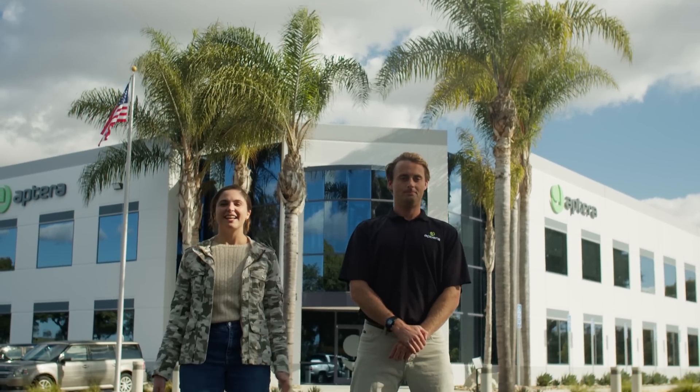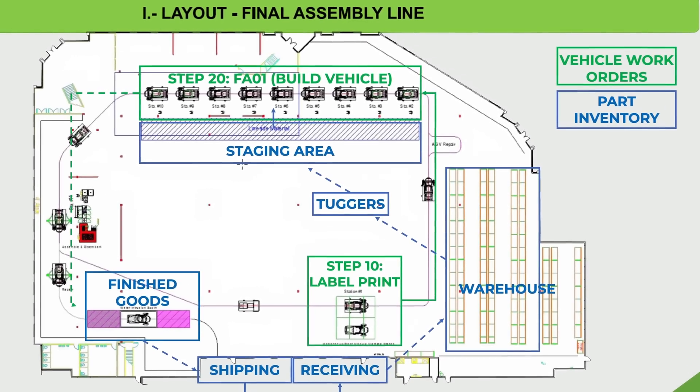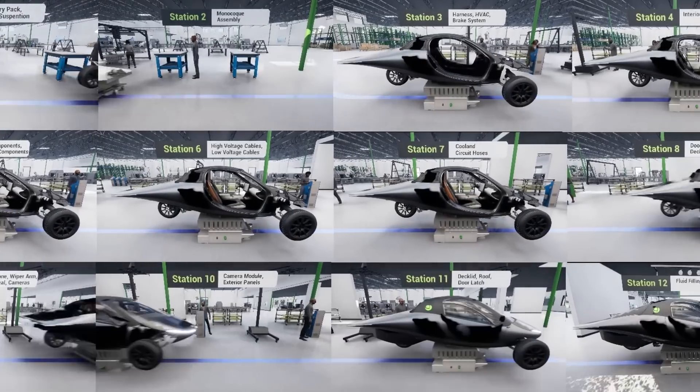Our 75,000 square foot facility in Carlsbad, California has been designed to assemble a vehicle every 12 minutes, with a yearly capacity of about 10,000 vehicles per shift. Our partners, including Monroe & Associates, have been instrumental in helping to design our assembly using lean manufacturing tools and simulation. The suppliers for over 92 percent of our vehicle and 98 percent of our factory equipment have already been selected and awarded.